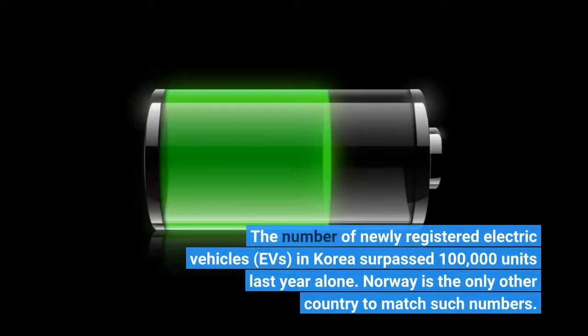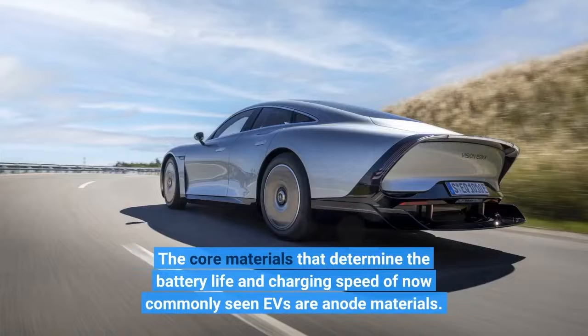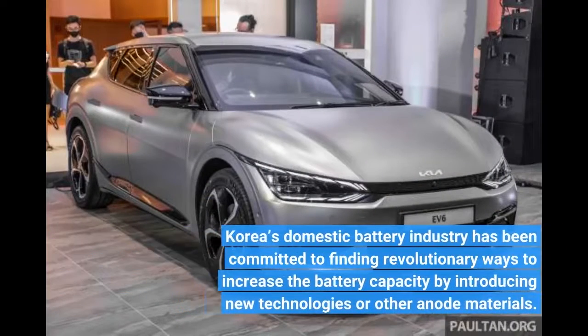The number of newly registered electric vehicles, EVs, in Korea surpassed 100,000 units last year alone. Norway is the only other country to match such numbers. The core materials that determine the battery life and charging speed of now commonly seen EVs are anode materials. Korea's domestic battery industry has been committed to finding revolutionary ways to increase battery capacity by introducing new technologies or other anode materials.